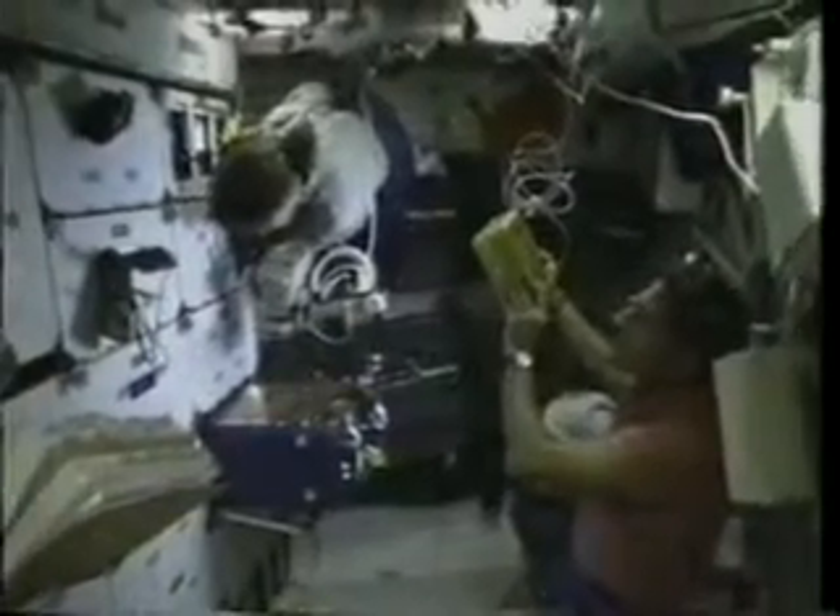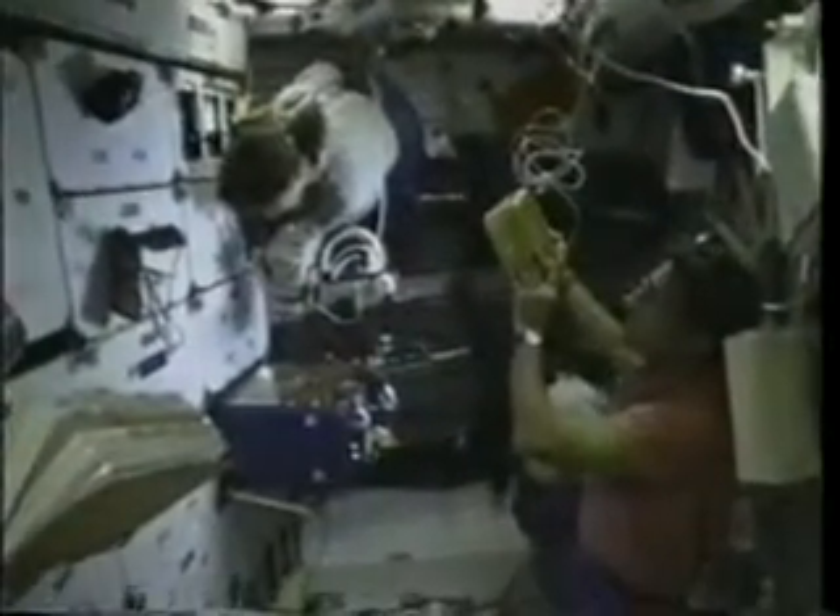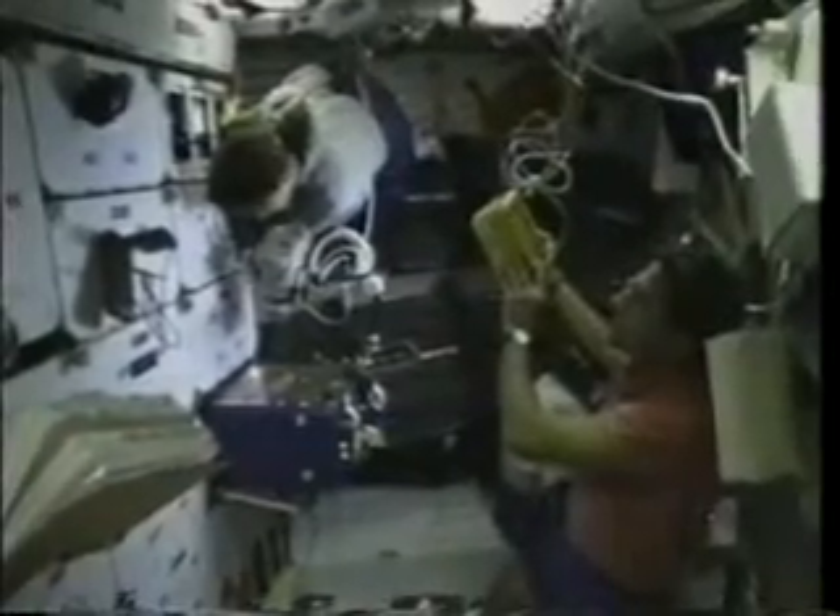This is an experiment conducted with the National Institutes of Health. We flew ten pregnant rodents and were looking at musculoskeletal development changes in microgravity.